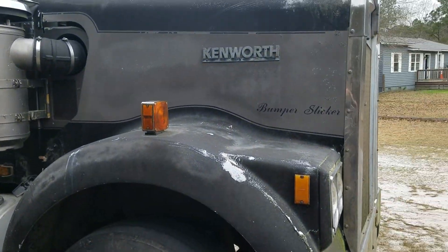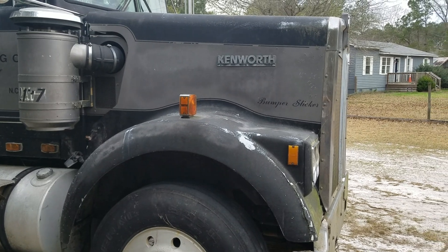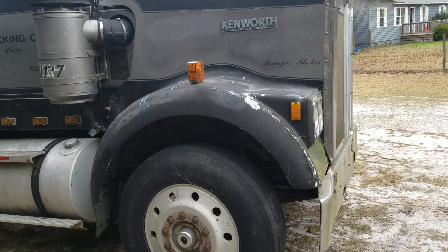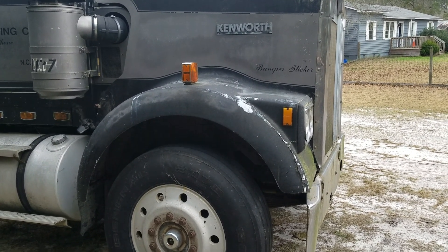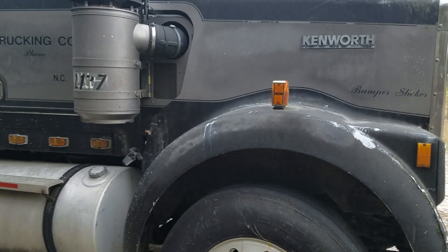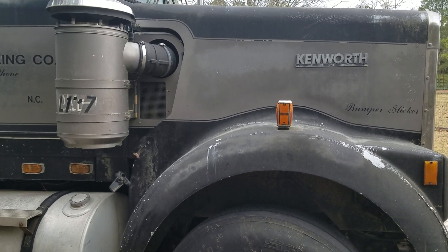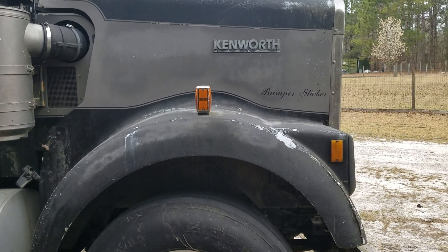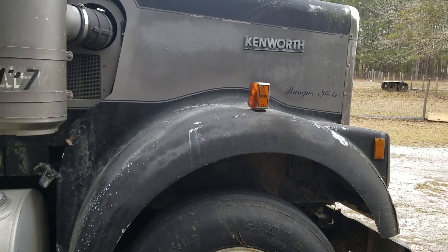I have worked quite a bit on my 3406B in my '95 KW that I drive every day. But I hadn't been back to this truck and really raised the hood on it until the other day when I did this video. Several people pointed out to me that it was a CAT motor. So we're gonna raise the hood and look at it again - I know it is a CAT motor, but we're gonna see if we can tell what kind of CAT motor it is.